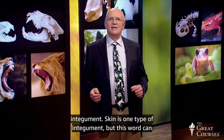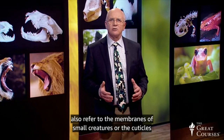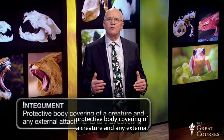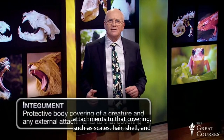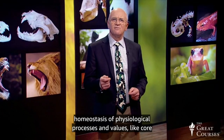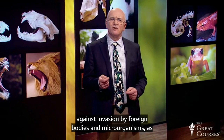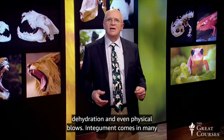Thermoregulation is just one of the purposes of an animal's outer body covering or integument. Skin is one type of integument, but this word can also refer to the membranes of small creatures or the cuticles of insects. Technically speaking, the term refers to the protective body covering of a creature and any external attachment to that covering, such as scales, hair, shell, and so on. The function of the integument layer is basically to keep the outside out and the inside in. It helps maintain the homeostasis of physiological processes and values like core body temperature and water balance. It is also a defense against invasion by foreign bodies and microorganisms, as well as chemical and mechanical injuries including sunburn and dehydration and even physical blows.